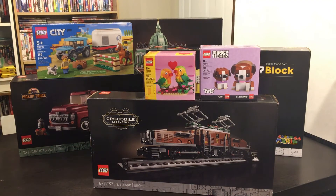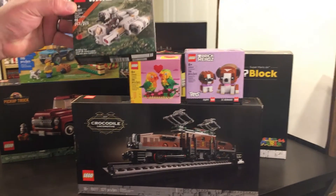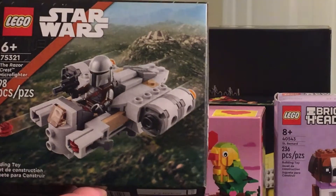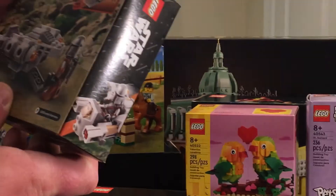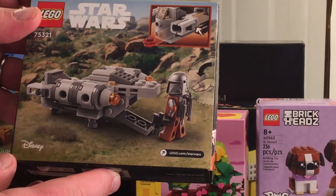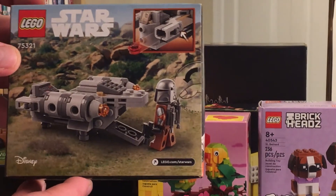The last set, but certainly not least, is set number 75321 — the Razor Crest Microfighter. $10 for this set, 98 pieces. There's no little Grogu in there, just the Mandalorian. It's a pretty neat little build from what I can see. We might be building this one tonight.